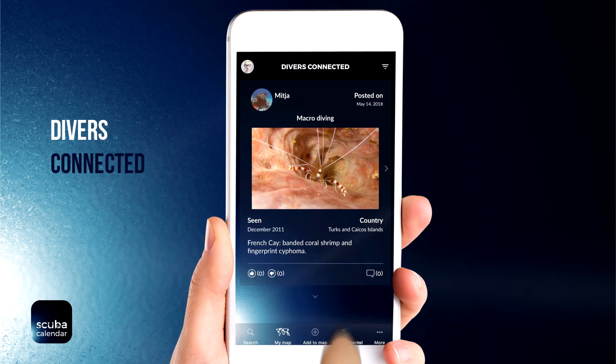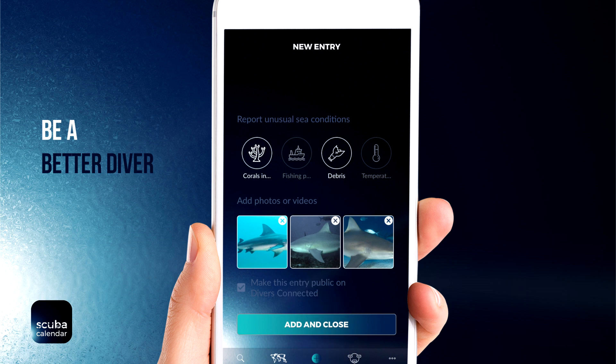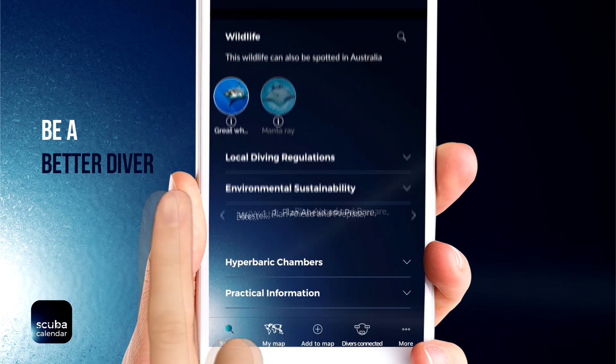This is called Divers Connected and is the central hub for the scuba community. Help scientists by reporting about the environmental state of the dive location, or read the tips for sustainable diving.